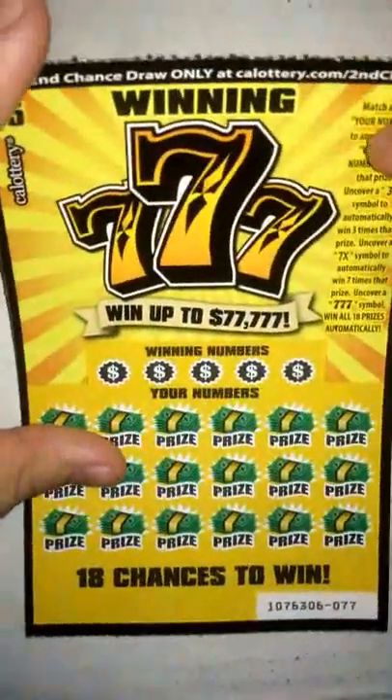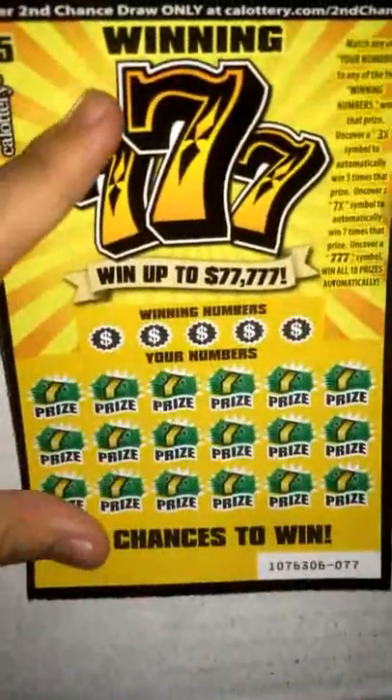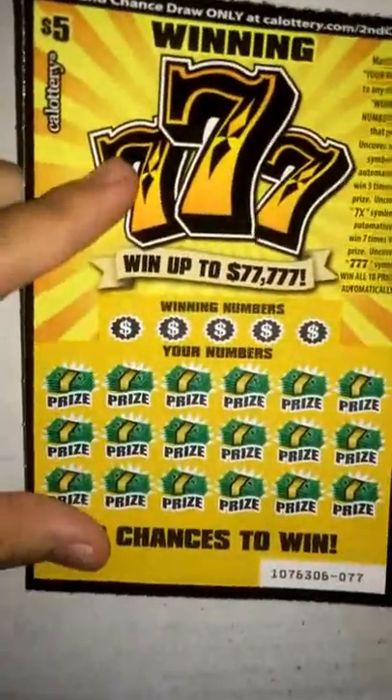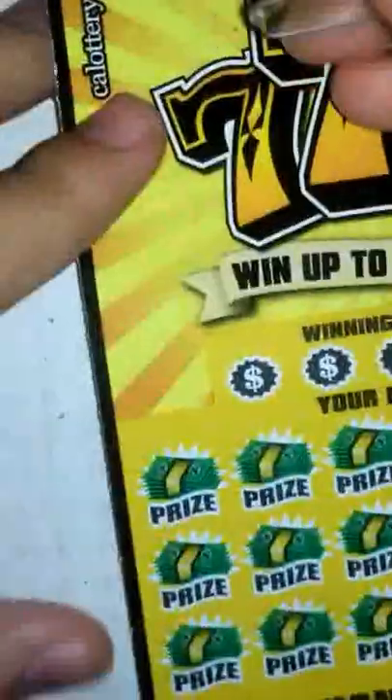What's up guys, got a scratcher video today — a $5 scratcher. This is the Winning Triple Seven, which is one of the new scratchers that just came out. This is our second time playing it, so yeah, let's go ahead and get started. Let's start out with the winning numbers here.